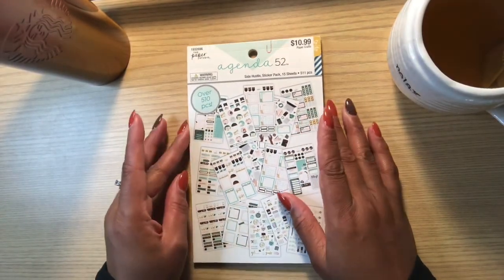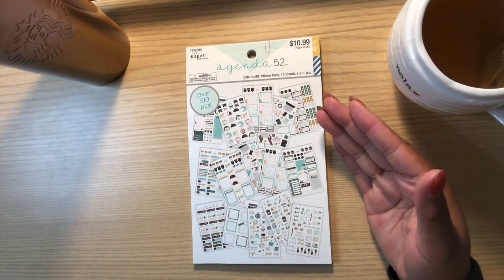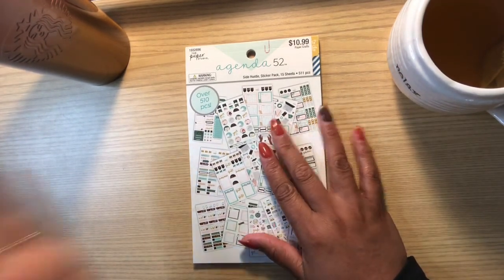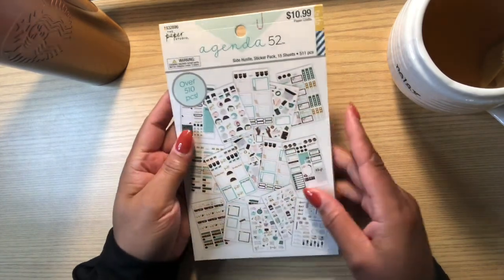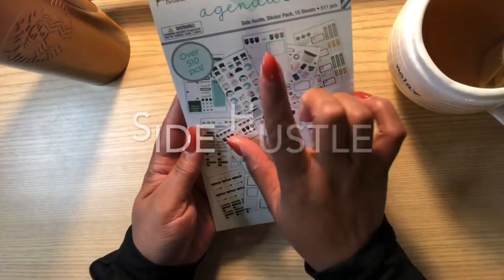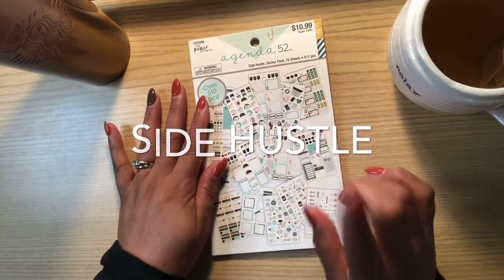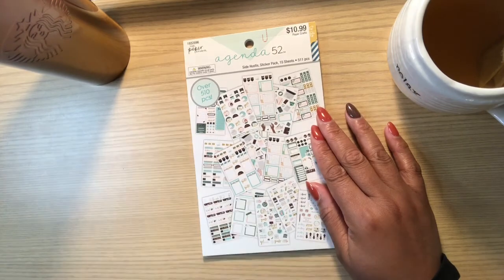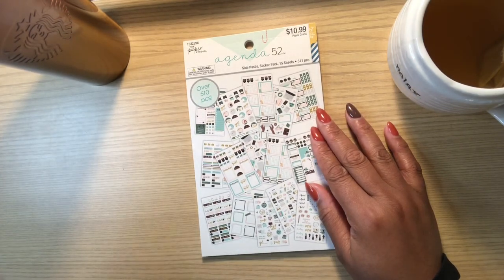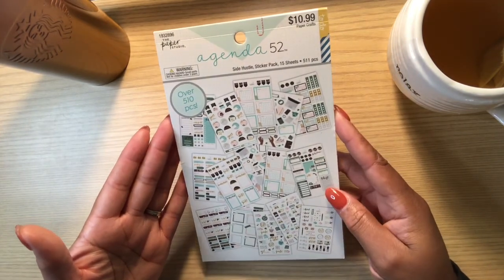Hey y'all, welcome back to my channel. Thank you for joining me for another video. Today I wanted to share with you guys something that I picked up at Hobby Lobby, which I think is a new sticker book from Agenda 52, dated 2020. It's called Side Hustle, and it was not in the store the past few weeks that I've been going in there looking at sticker books.